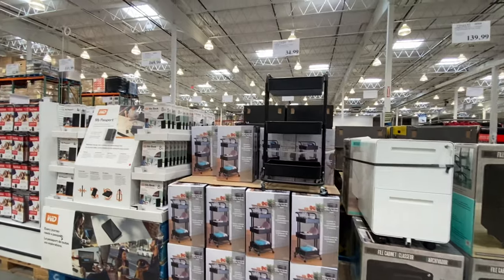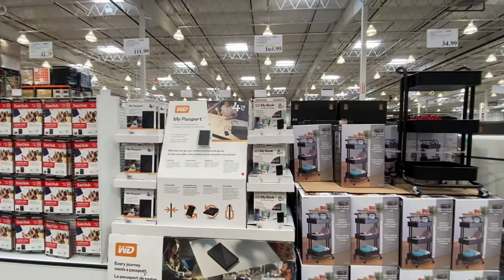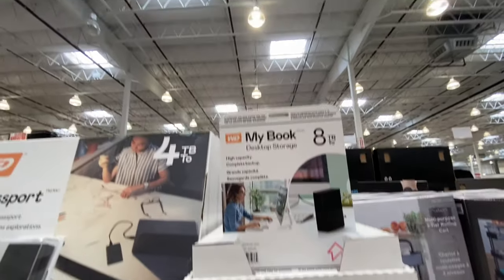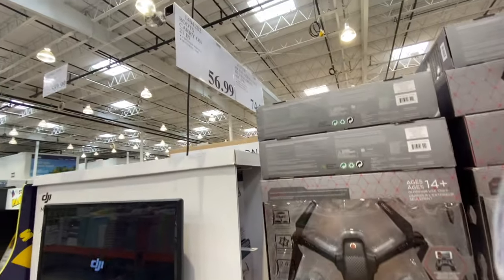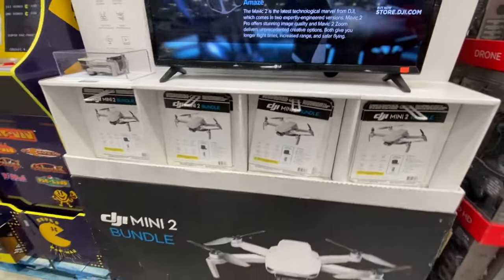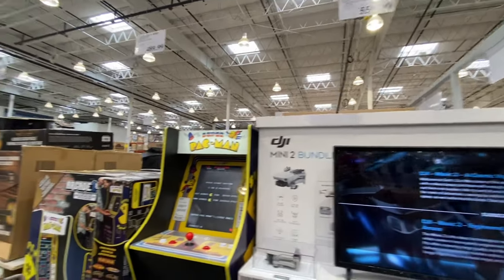Scanning over the electronics section — some items we've already seen. The 8TB CrossPort and the My Book desktop storage is on deal right now. There's a drone for $74.99. A bundle that's been out for quite some time is $559.